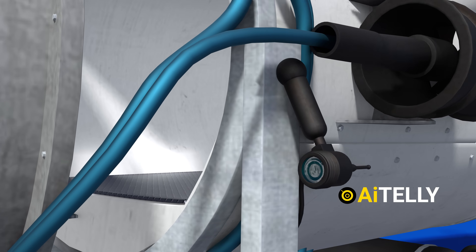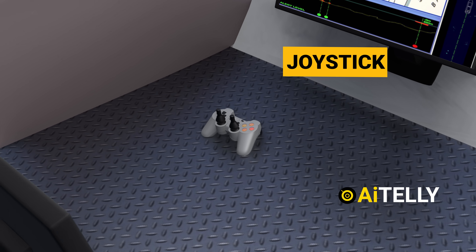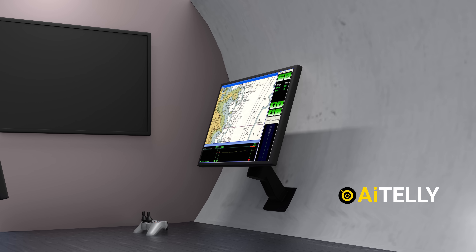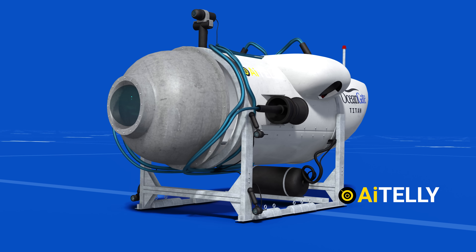The interior of the vessel is pretty simple. You will have a joystick — which is actually a video game controller — and two monitors to help steer the vessel: one for sonar and the other placed on the side for steering the submersible. This is probably one of the most basic deep-diving submersibles you will ever see.